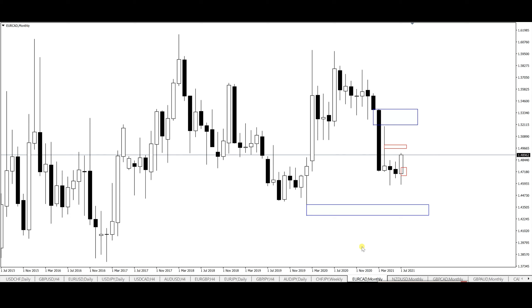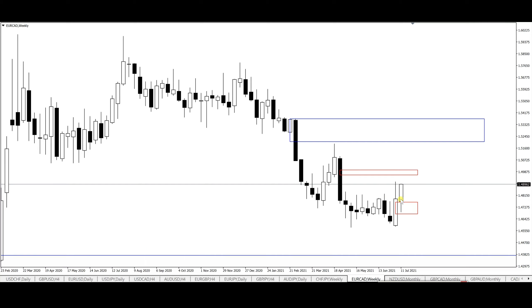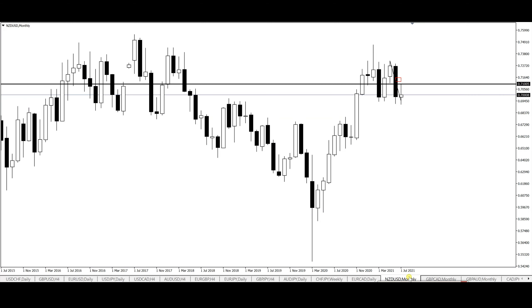EUR/CAD again behaved as anticipated — from the weekly time frame, price is now giving a nice push to the upside, but we are slowly getting into a significant supply zone. What I'd love to see is price open and push into the supply zone and then give a significant push to the downside into this demand zone area, from where the bulls might want to come in again to continue pushing markets to the upside towards the weekly supply zone.